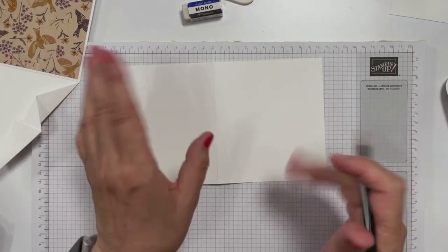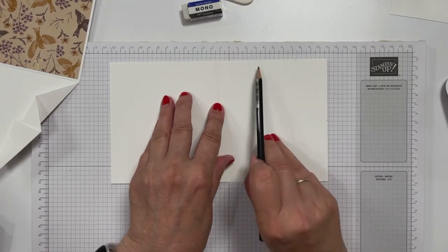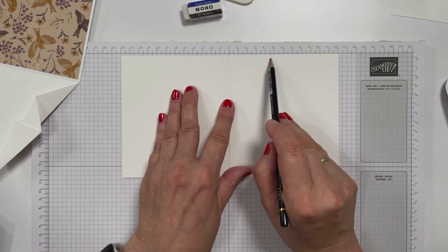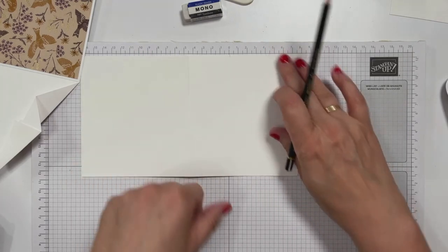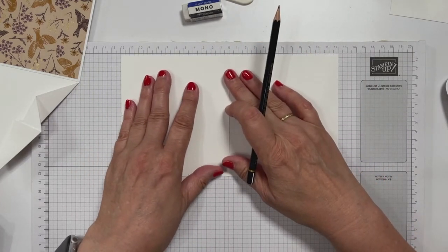Ich sage nochmal kurz, was ich mache. Ich mache mir jetzt hier Markierungen. Also da habe ich den Mittelpunkt, hier mache ich eine Markierung bei 4,5 und dann mache ich die nächste bei 4 Zentimetern und dann bleiben noch drei. Das mache ich auf beiden Seiten. Gleich wird ein Schuh draus.